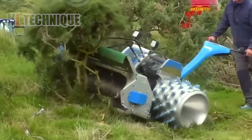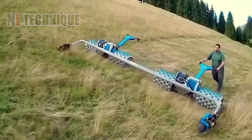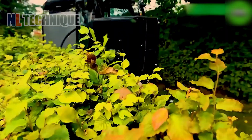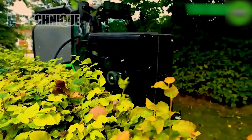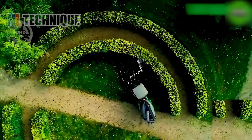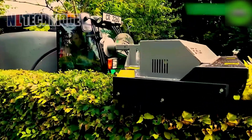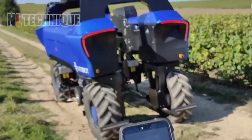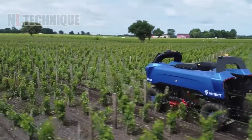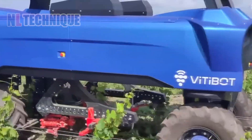A specialized mower crafted for cutting grass and vegetation in challenging and inaccessible terrain. This gardening tool gives off the vibe of using a trimmer to create an undercut hairstyle. Bytebot's electric autonomous robot is a cutting-edge marvel, blending essential durability and precision to liberate farmers from exhausting vineyard work.